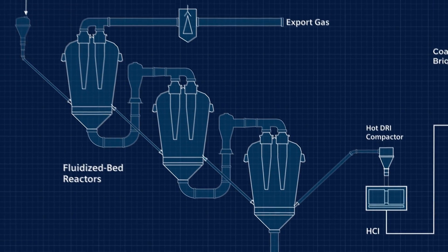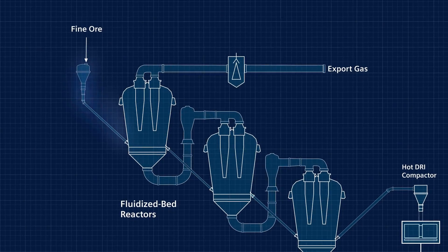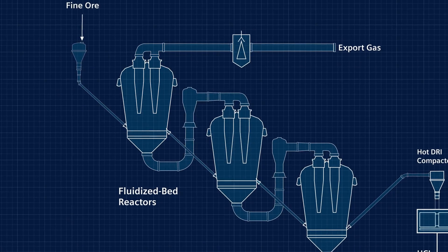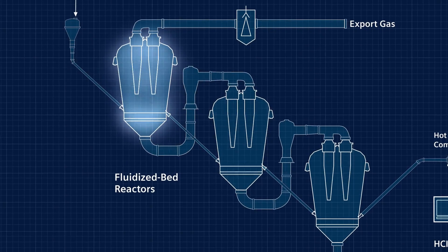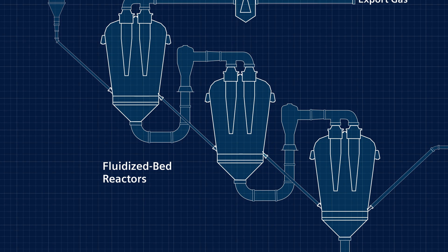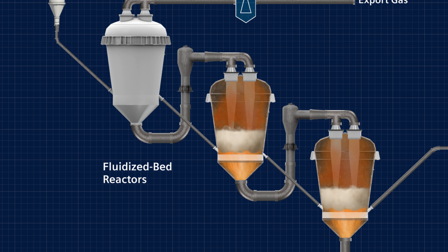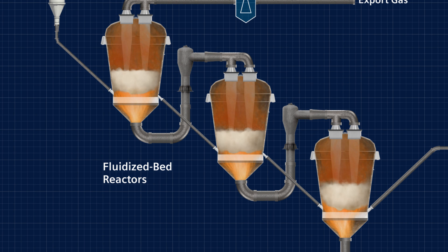Viewing the process from the ore route, iron ore fines are pneumatically conveyed to the fluidized bed reactor tower and then charged into the first reactor of a three-stage reactor series. The reduction gas, which is generated in the melter gasifier, flows through each of the fluidized bed reactors in counterflow to the ore direction. The fine iron ore is fluidized by the gas stream and increasingly reduced in each reactor step.